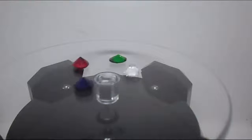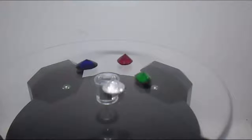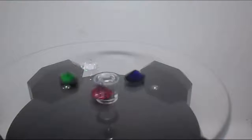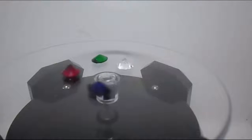Many gems are crystals which are classified by their crystal systems, such as cubic, trigonal, or monoclinic. Another term used is habit, the form the gem is usually found in. For example, diamonds, which have a cubic crystal system, are often found as octahedrons.